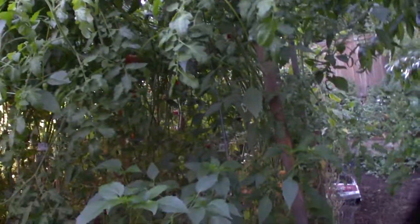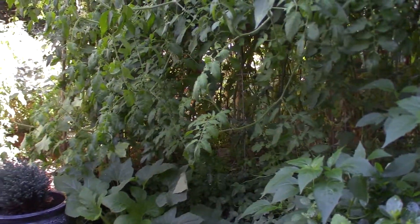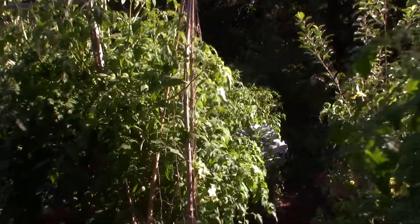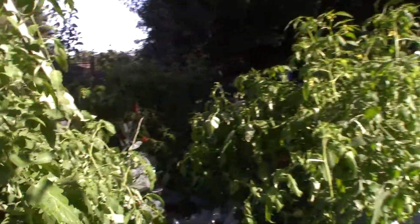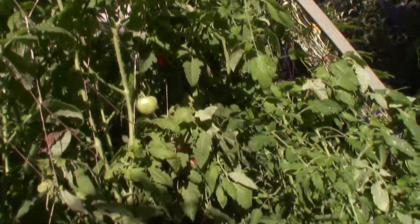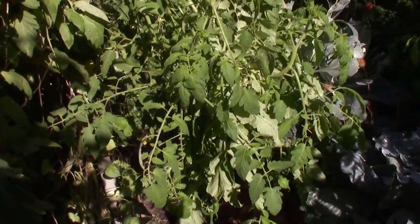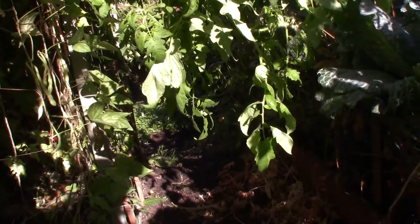Which will be great for our winter stews and soups that Paula makes. Let me see if there's anything back here - that's right, I had the ones that are going crazy back here on the trellis. They're just going crazy. I can't even get through here to go harvest; I have to go crawl on my knees. We've got tons back here.